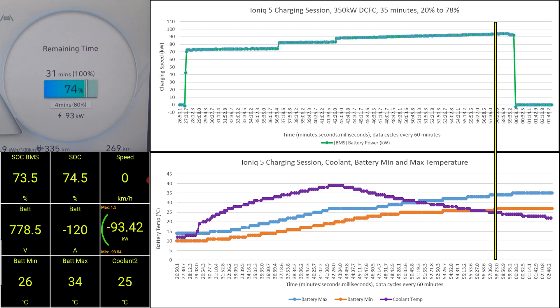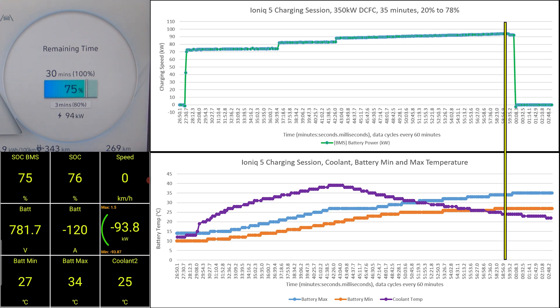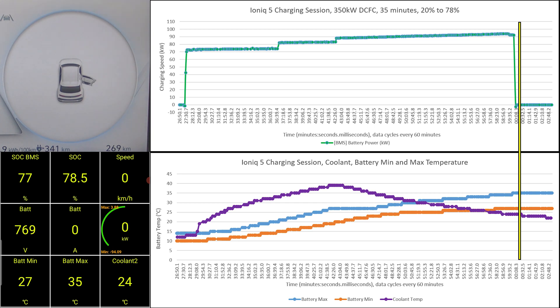We unplugged when the battery reached 78%, and the charging speed at that point was 95kW. The battery minimum temperature was 27 degrees and the battery maximum was 35 degrees. The coolant had slowly cooled down after the battery heater turned off. The entire charging session from 20% to 78% took 35 minutes.